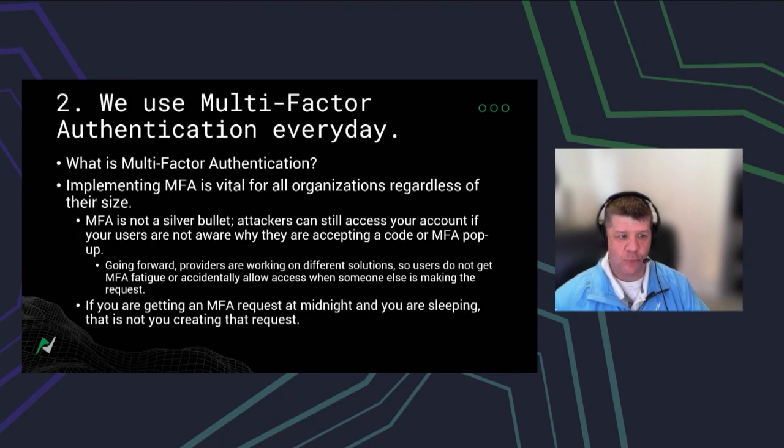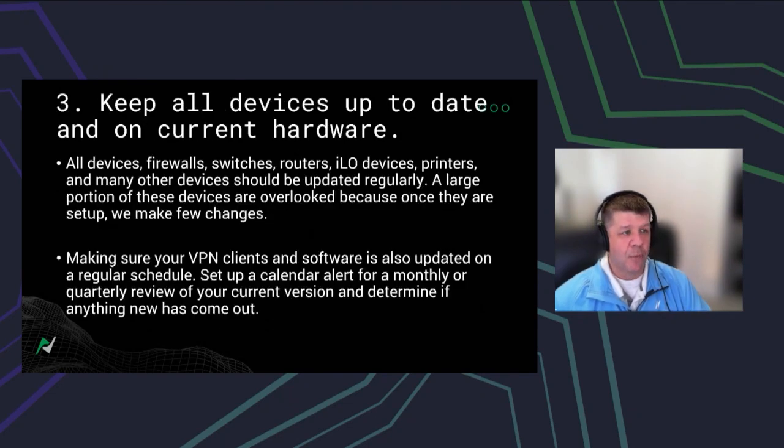Number three is keeping all of your devices up to date on current hardware and software. This means your firewalls, switches, routers, servers, firmware, printers — all these things need to be updated on a regular basis. I know from experience that it is very taxing and a lot of work to figure out what this device is and where to download the update — like some random door lock purchased somewhere.